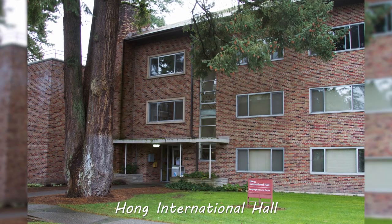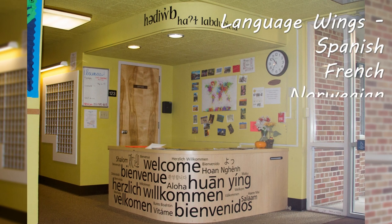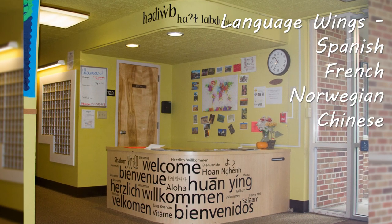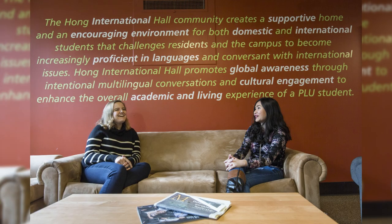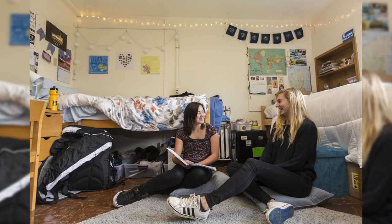Welcome to Hong! Hong has five different language wings: Spanish, French, Norwegian, Chinese, and German. And also, if you are a member of the IHON program — the International Honors program — there's a wing here for you as well.